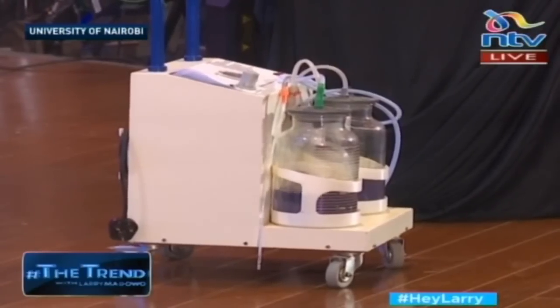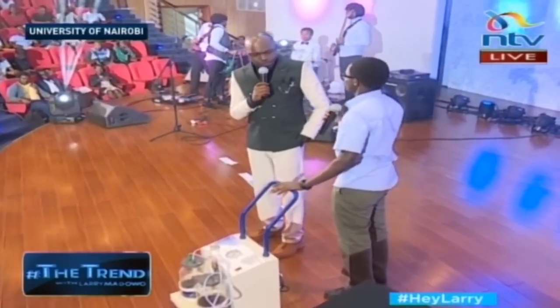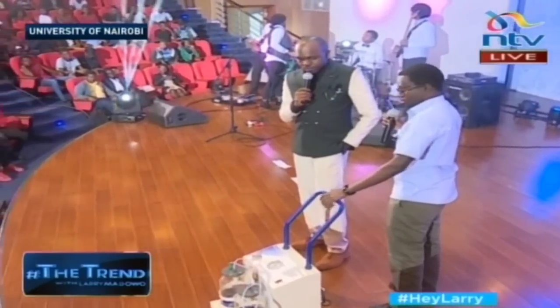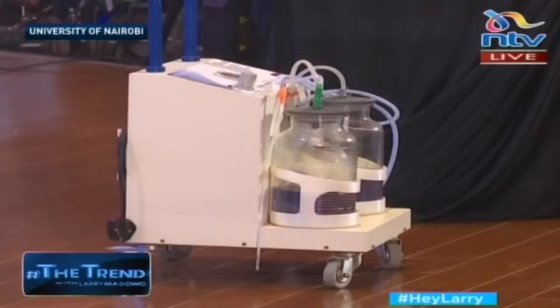What do we have here? This is a suction machine — a piece of medical equipment that is used to suck fluids.